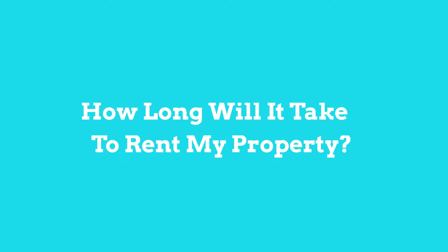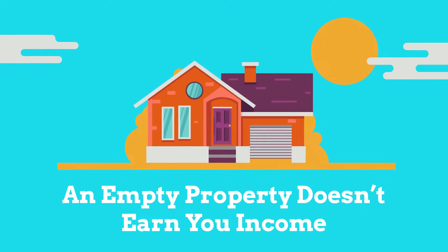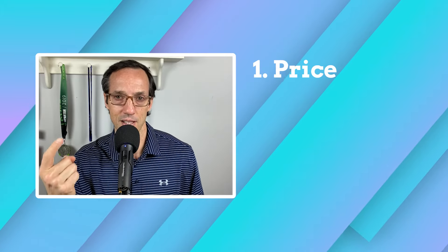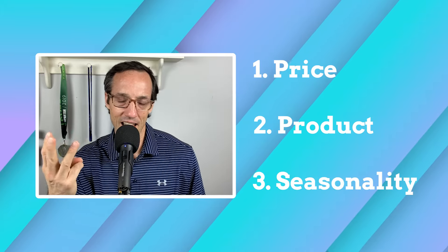Hey, Spencer Sutton here with EverNest, and today I want to answer a question we get asked all of the time: how long will it take you to rent my property? We think that's great because an empty property is not earning you any income. I want to answer it by giving you three main points that we look at, and those are price, product, and seasonality.